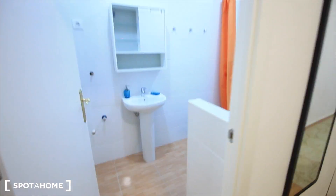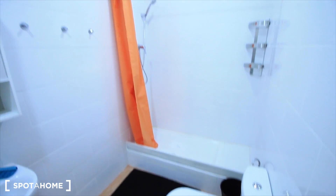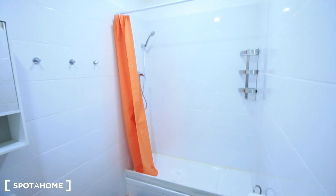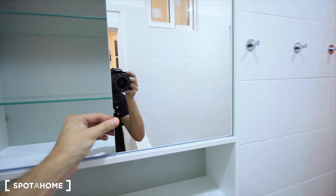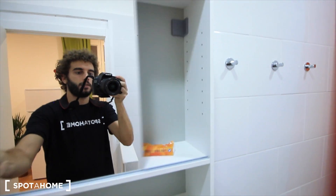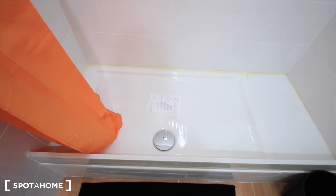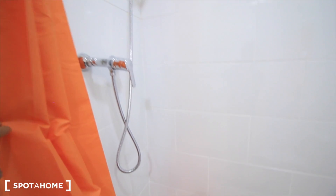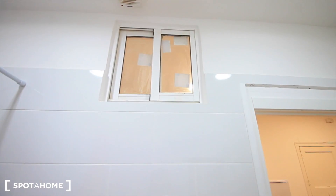Bedroom 3, bedroom 4, and the bathroom — here it is. The sink, the shower, toilet. It's quite big, beautiful light. There's also a closet over there, everything new. As you can see, there is also a rail in the shower where you can put all the shampoos. There's also a window to the living room and the structure over there.